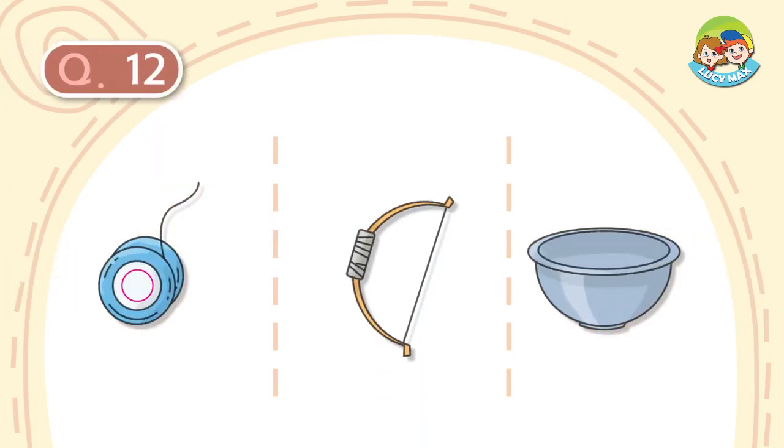Question number 12. It is round. It has a string. It moves up and down with the string. What is it?